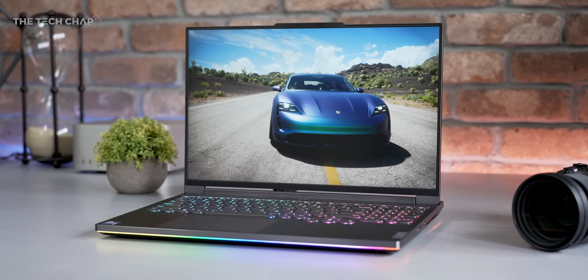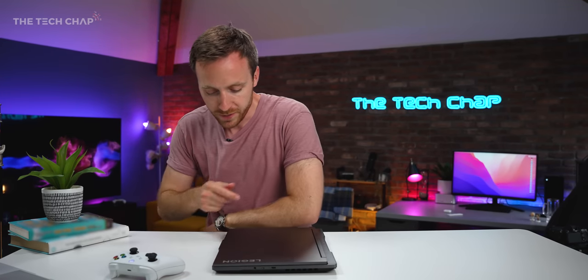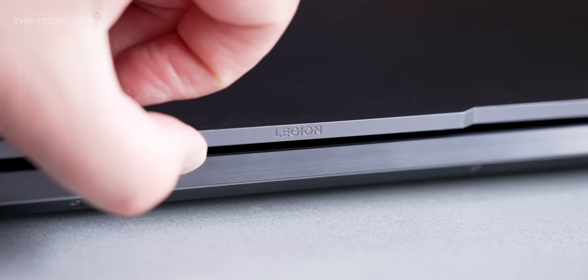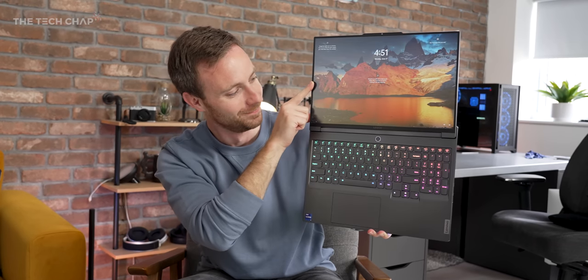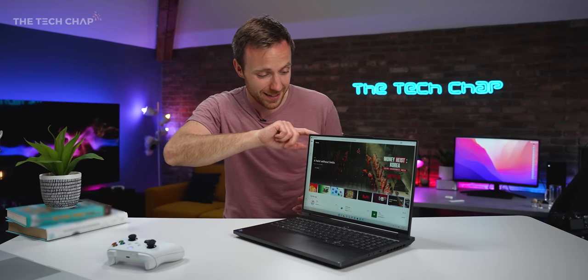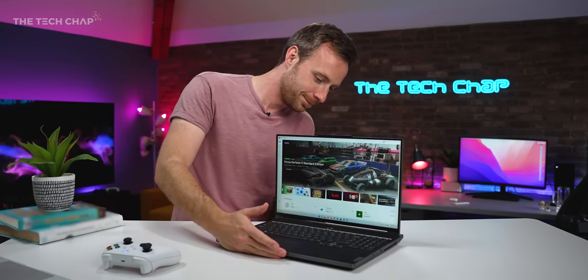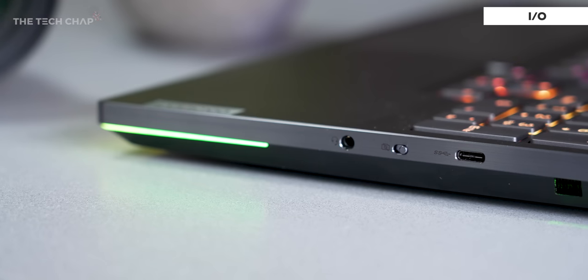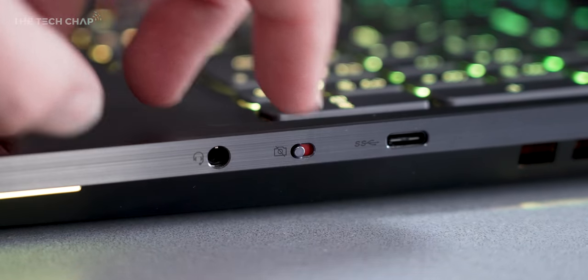The bezels are ridiculously thin — you don't see that often on a gaming laptop. If you close it there's a nice one-finger lift ridge so you can open it with one finger, and it goes all the way back with a 180-degree hinge, helpful if you're using a laptop stand or lying down. It's very well built with not much screen wobble. On the left side there are two Thunderbolt 4 USB 4 ports; on the right a single Type-C 3.2 Gen 1, an audio jack, and a webcam shutter switch for privacy.